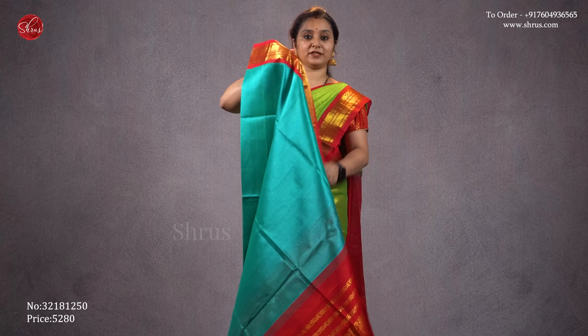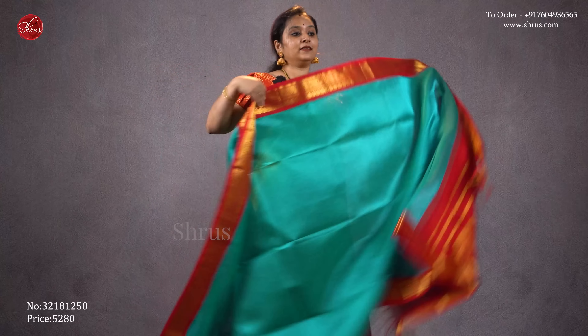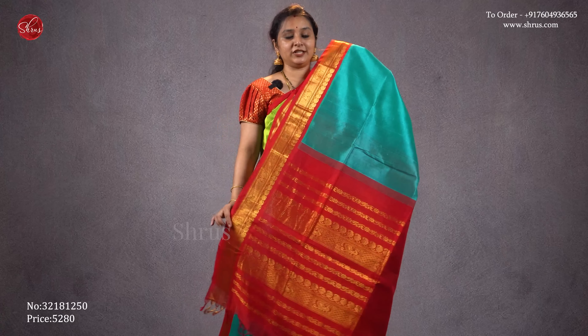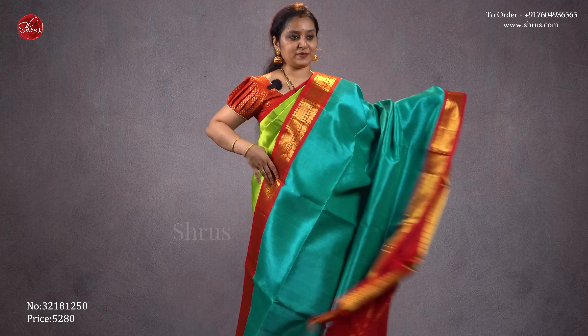Next is similar to what I'm wearing but with a different border design — a blue with a red combination, a very traditional color combination. The borders have nice annam and manga buttas in it. A traditional red jari pallu and a plain red color blouse. Priced at 5280.